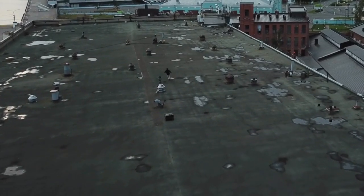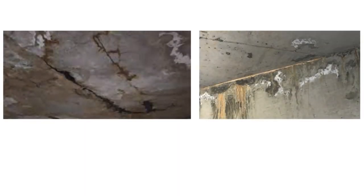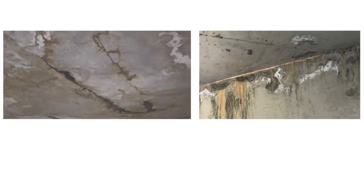Did you know that over 70% of concrete roof failures are due to poor waterproofing? If you're tired of dealing with leaks, cracks, and costly repairs, then this video is exactly what you need.